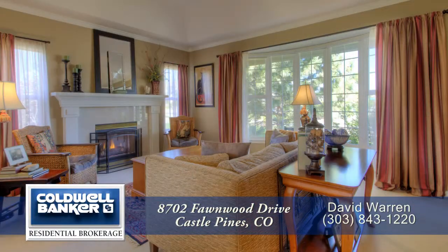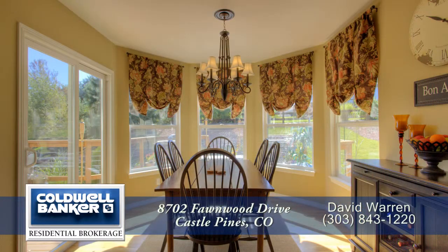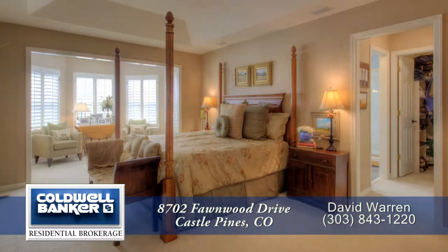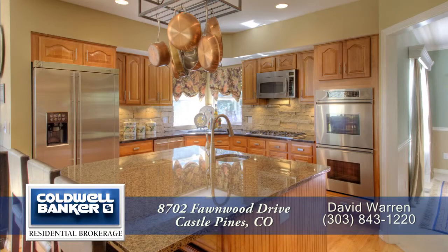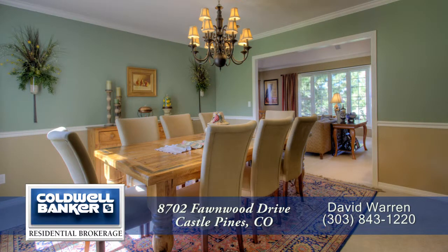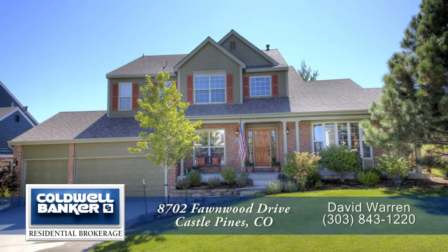This is a wonderful home that sits on a quiet cul-de-sac lot in one of Colorado's premier communities, Castle Pines. This home shows like a new model because at one time, it was one. You have to see it in person — please call for an in-person showing. You'll be glad you did.